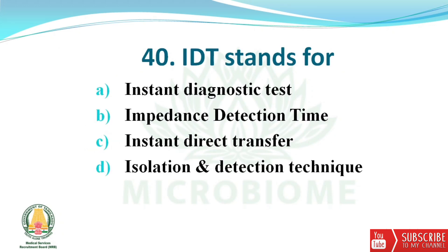Next question: IDT stands for? The options are Instant Diagnostic Test, Impedance Detection Time, Instant Direct Transfer, and Isolation and Detection Technique. The right answer is option B — Impedance Detection Time.